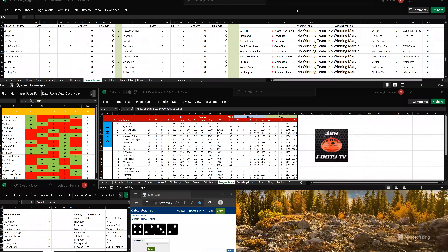Welcome back to AFT Dice Season 1. Let's go to Round 26. It's St Kilda versus Western Bulldogs, the first game. Let's go to the first quarter.